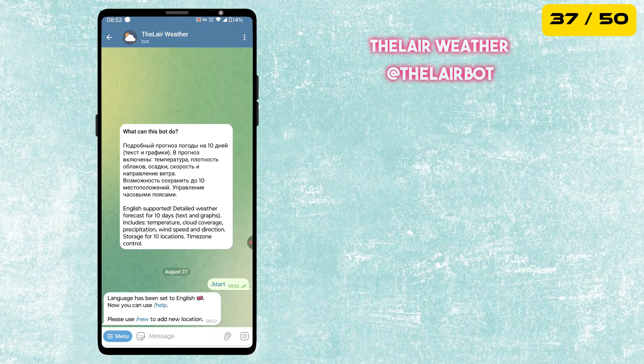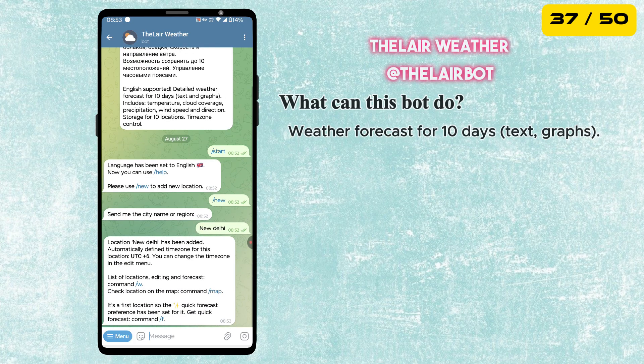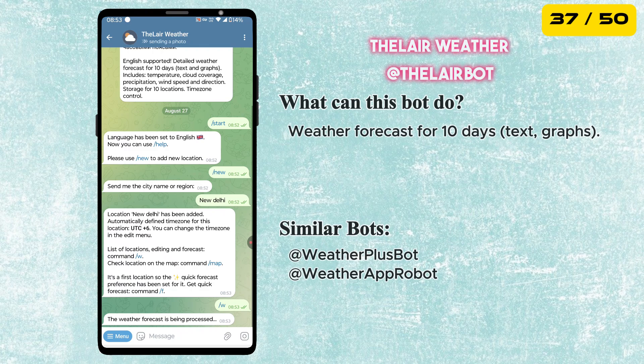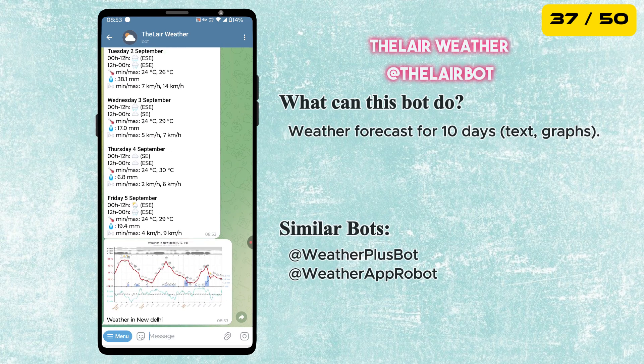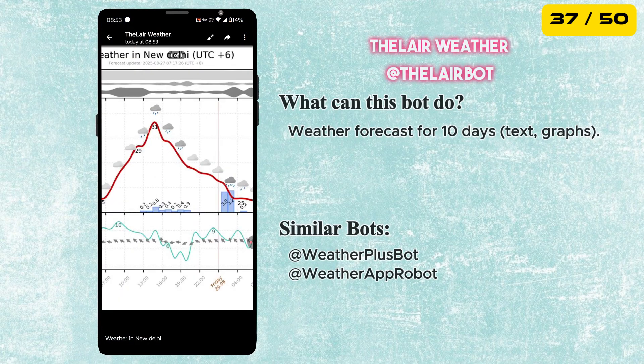Next is the Thelair Weather Bot. It gives you detailed 10-day forecasts with text and graphs, including temperature, cloud coverage, precipitation, and wind speed and direction. A reliable tool to plan your days ahead, right inside Telegram.